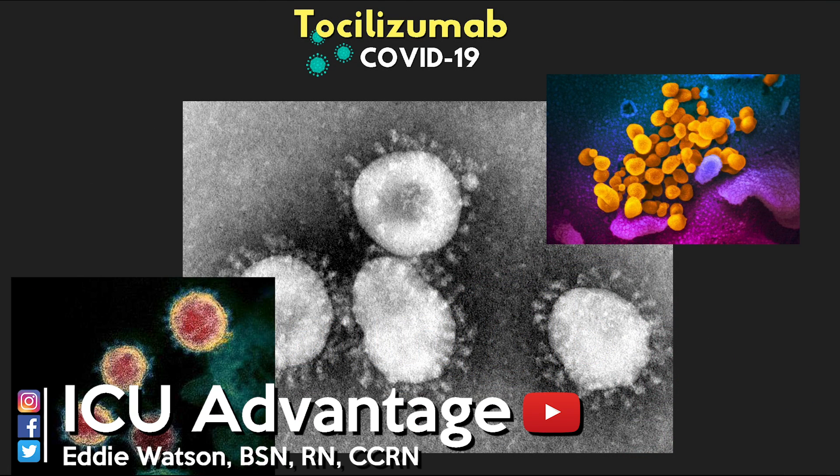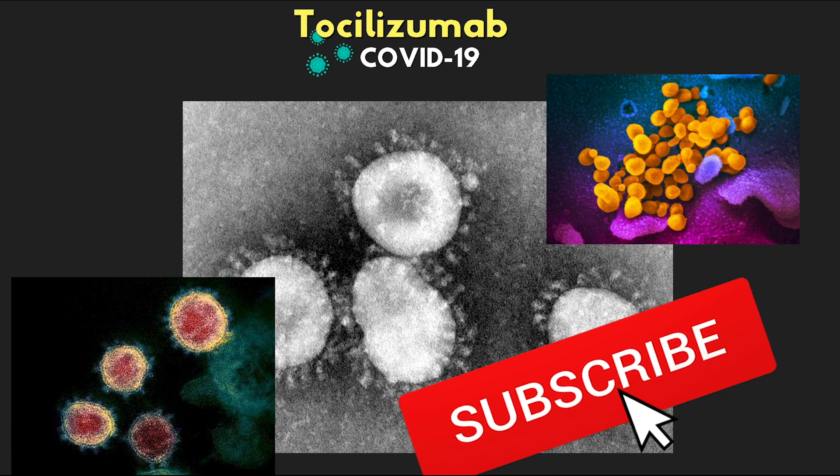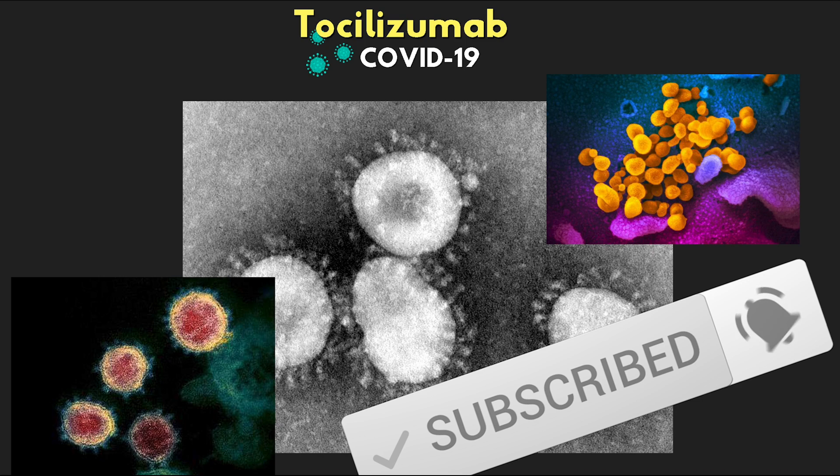All right, you guys, welcome back to another video lesson from ICU Advantage, and my name is Eddie Watson. If this is your first time to the channel, then welcome. If not, welcome back.